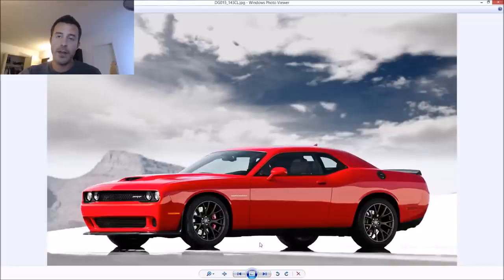In our testing we got 3.7 seconds to 60 and 11.7 at the quarter mile at 125.4 mph. That's slower than Dodge's claim of 11.2 at 125 — the difference is Dodge got that number at a drag strip on a prepped surface. On drag radials, Dodge claims a 10.8 at 126, and I totally believe it. The car is super effective and really fast.